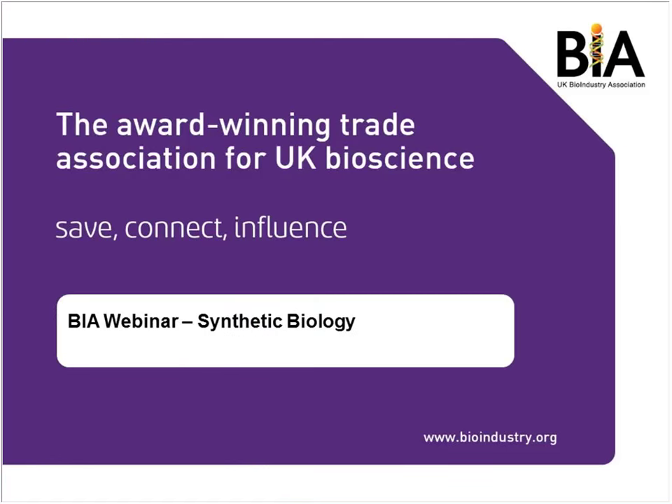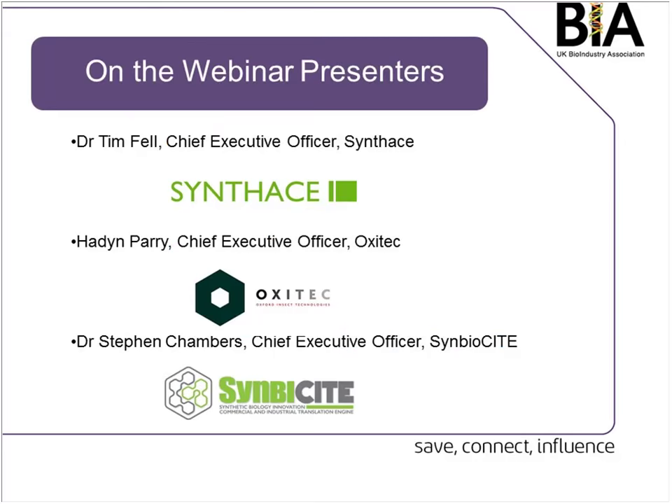Hello everyone, it's Hannah Johnson from the BIA here. Welcome everyone to the synthetic biology webinar. We've got three of our members and actually synthetic biology committee members joining us today. This webinar is talking about their company updates and also looking ahead to SynBioVita, which is on the 3rd to the 6th of November.